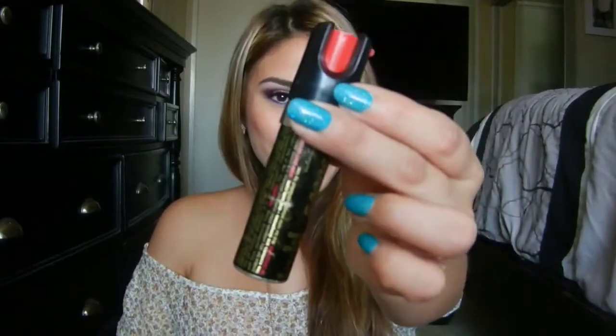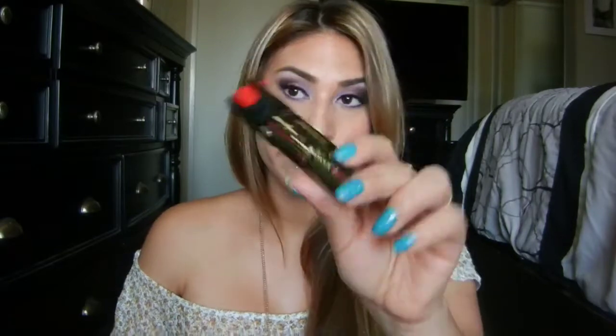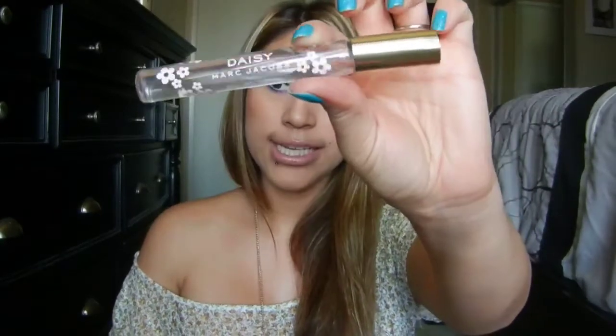I have a military-grade pepper spray. Ladies, you can never be too careful — my husband got this for me and I carry it around. It makes me feel better in case, God forbid, something were to happen. Always carry pepper spray; I suggest all women carry one. I also have my Marc Jacobs Roll-On Daisy perfume that I usually keep in my makeup purse. I'm just going to apply some while I'm sitting here — my favorite.